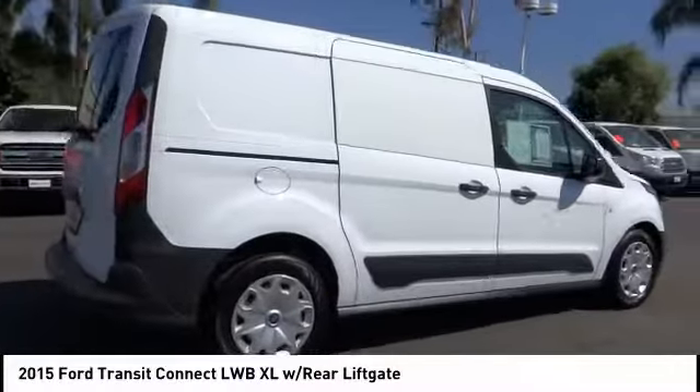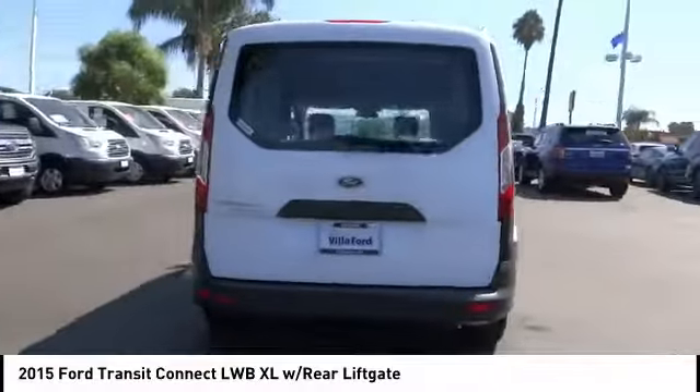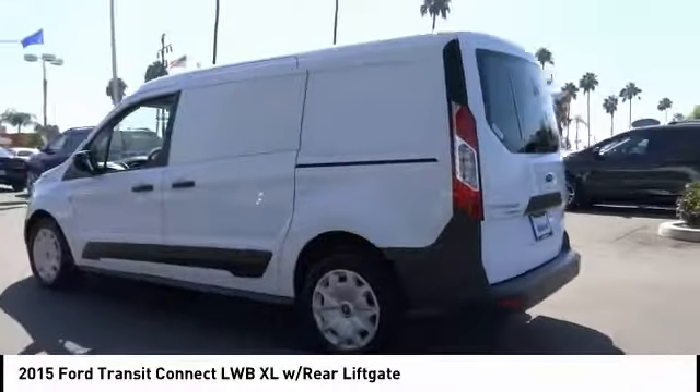Stop by and take a look at the 2015 Transit Connect. Ford Transit — the right size, the whole world round — and is priced below $20,000.